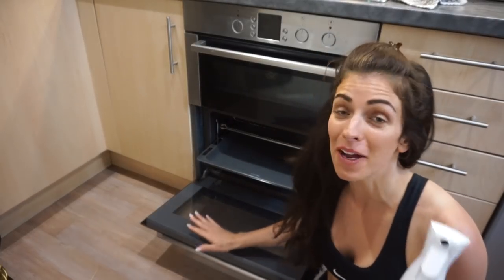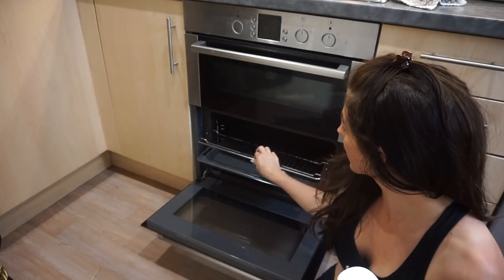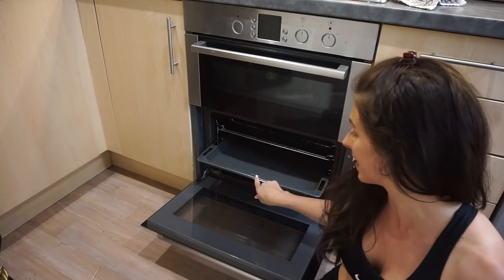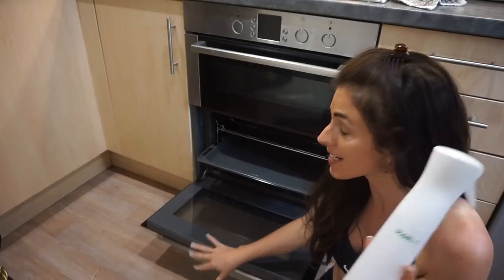So I've done the oven and I'm really, really impressed. The oven door especially was so, so easy. The trays were a little bit tougher, but still amazingly clean. Look at that — I'm really, really impressed. I'll definitely be using this on that.